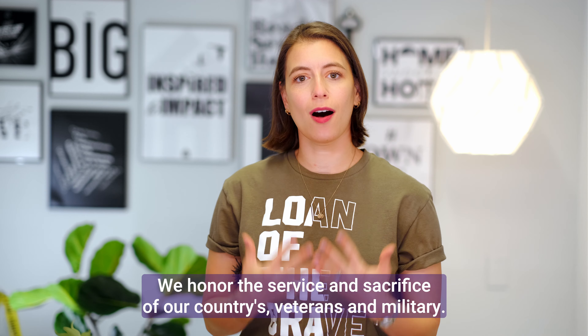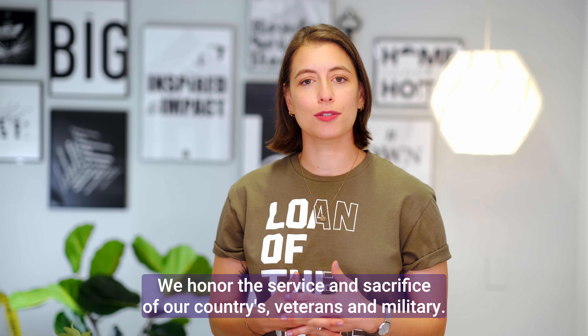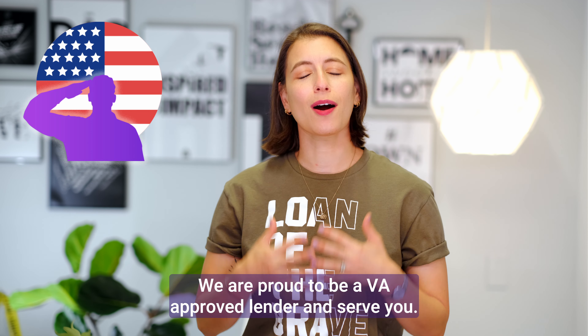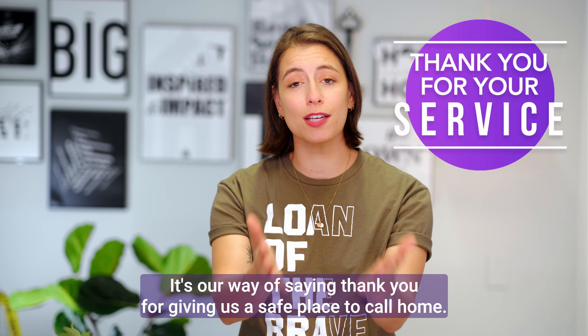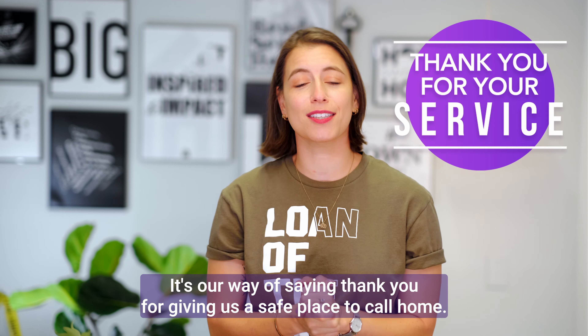At Homespire Mortgage, we honor the service and sacrifice of our country's veterans and military. We are proud to be a VA-approved lender and serve you. It's our way of saying thank you for giving us a safe place to call home.